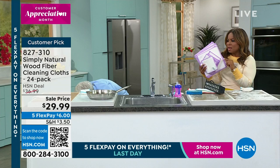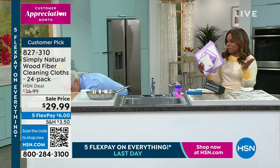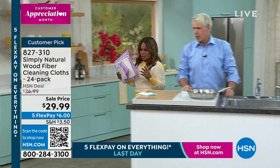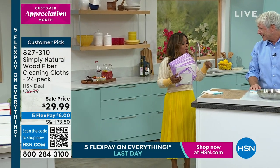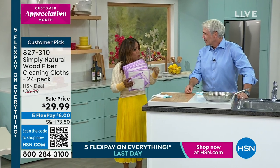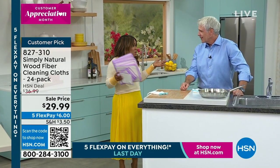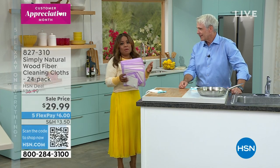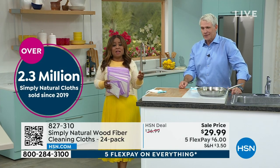We've offered these now since 2019, and 2.3 million and counting — that's remarkable. I introduced you as a product brand expert because over the years we've sold tens of thousands of products. We've seen a lot. And the majority of them don't last.